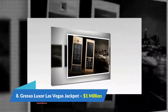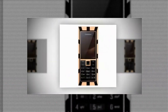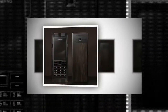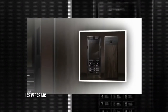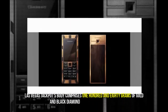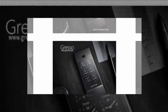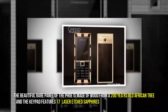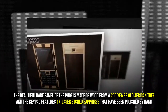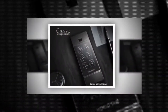Number 8: Gresso Luxor Las Vegas Jackpot, $1,000,000. It is a simple phone that has been made one of the most expensive in the world in 2021. The Las Vegas Jackpot's body comprises 180 grams of gold and black diamonds, each with 45.5 carats. The rear panel is made of wood from a 200-year-old African tree, and the keys feature 17 laser-etched sapphires polished by hand. Only 3 units were ever produced.